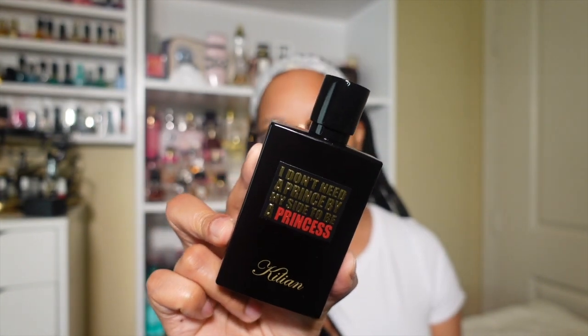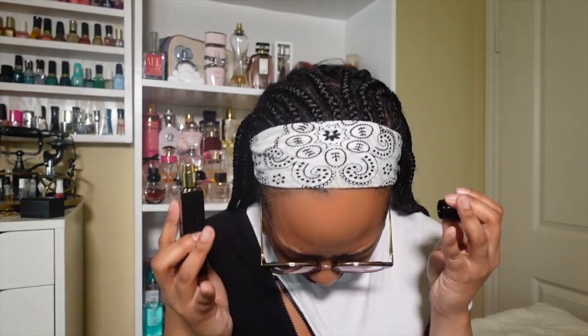Next up is Kilian Princess. I started with a small travel-size spray — my friend sent it to me because she felt I would enjoy it. I ended up enjoying it so much that I sprayed through it so fast and had to go buy my own bottle, so of course I got the bigger bottle — though I should have gotten the biggest bottle. This is a 1.7 oz; it is a lovely fragrance.